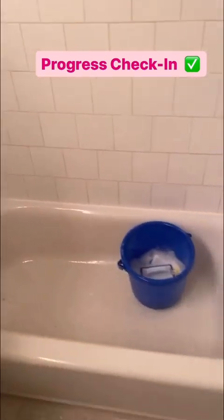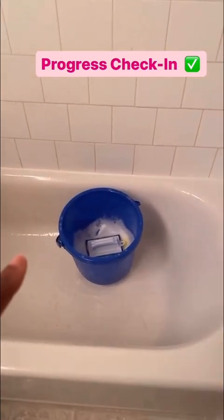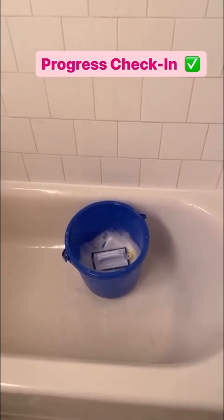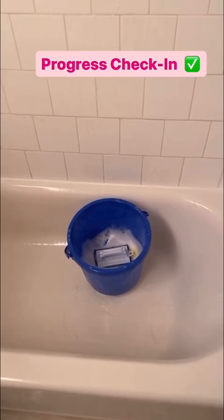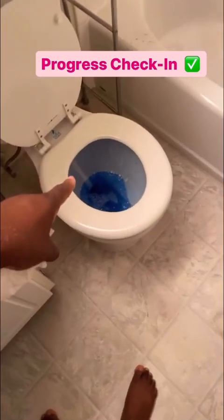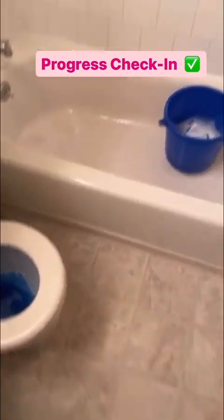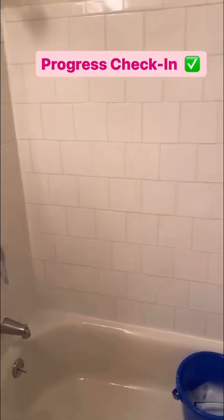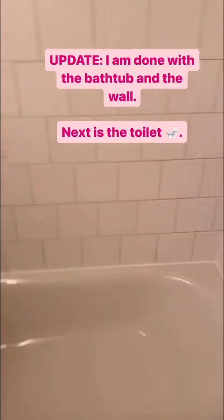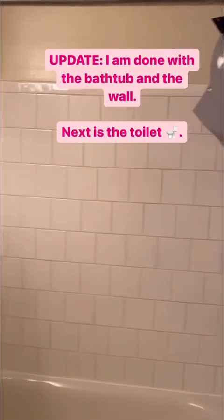Progress check. I had to leave because the chemicals from the bleach and Lysol almost made me pass out. You don't want to put too much — put just a little, because when you put a lot of bleach it's gonna make you feel like you're about to pass out. So a little bleach and Lysol. That one is soaking, this one is next, then the floor. Update: I'm done with the shower — it looks cleaner. Now moving towards the toilet, the floor, and the mirrors.